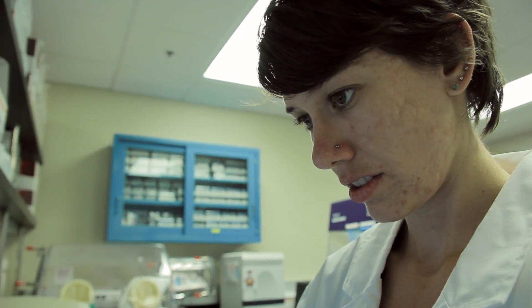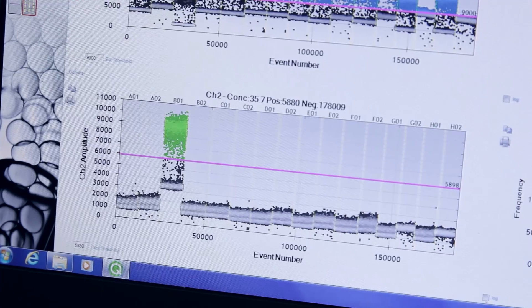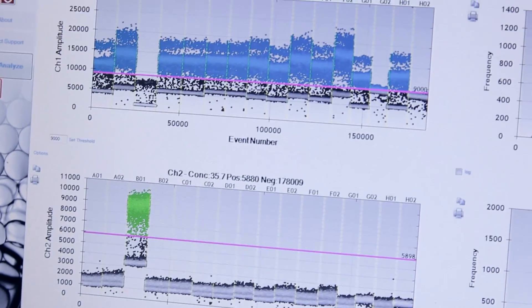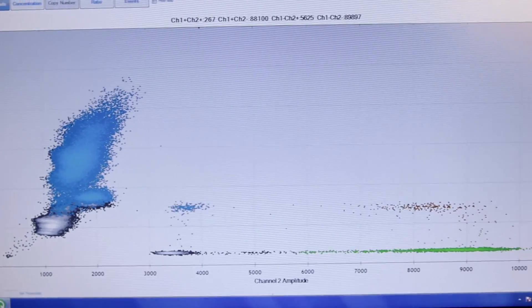The results we're getting with the droplet digital PCR are more reproducible than qPCR and more robust against inhibition. We're very happy about these two — that's what we set out to do.